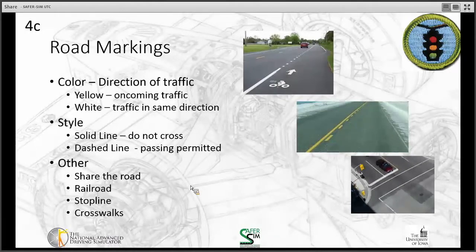Other important road markings include share-the-road markings showing a bicycle symbol, indicating bikes are traveling in the same lane and drivers must share the road. This differs from a bike lane, which is a separate designated area on the side of the road where bicycles operate apart from traffic. There are also railroad markings on the ground before crossings, stop lines, and crosswalk markings.